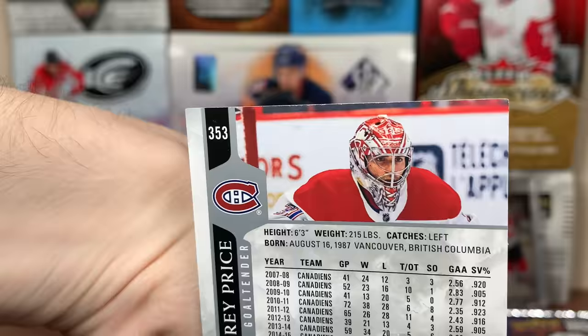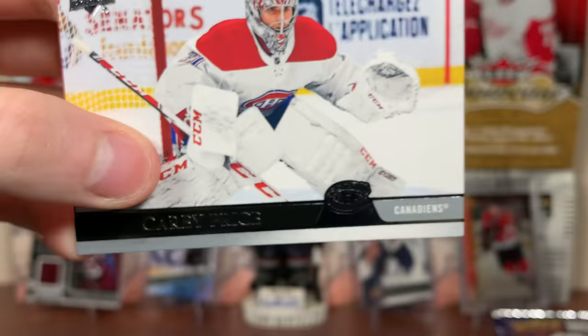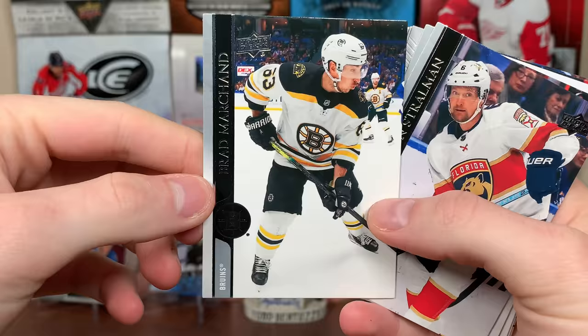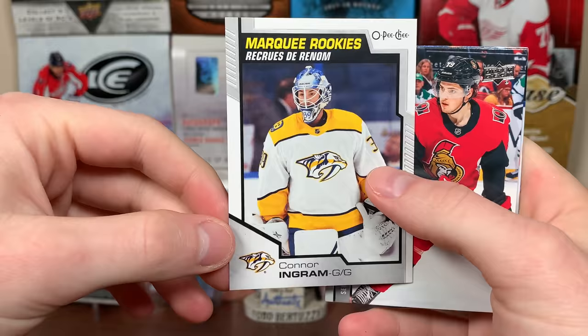Card number 353 — the corner. Oh no. The base cards are rounded! Okay, that one's rounded. Frick. If they're all going to be rounded... But there's Brad Marchand, Brady Tkachuk. And first pack — Conor Ingram, Marquee Rookies. He's like the fourth string, because Juuse Saros is the third string for the Preds. And he actually got in the game — good for him. Drake Batherson — he's been good. Tyler Johnson and Sam Reinhart.